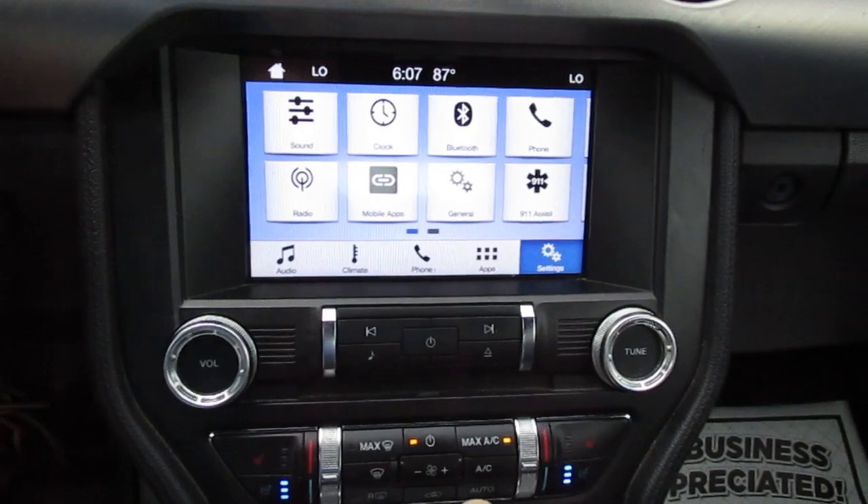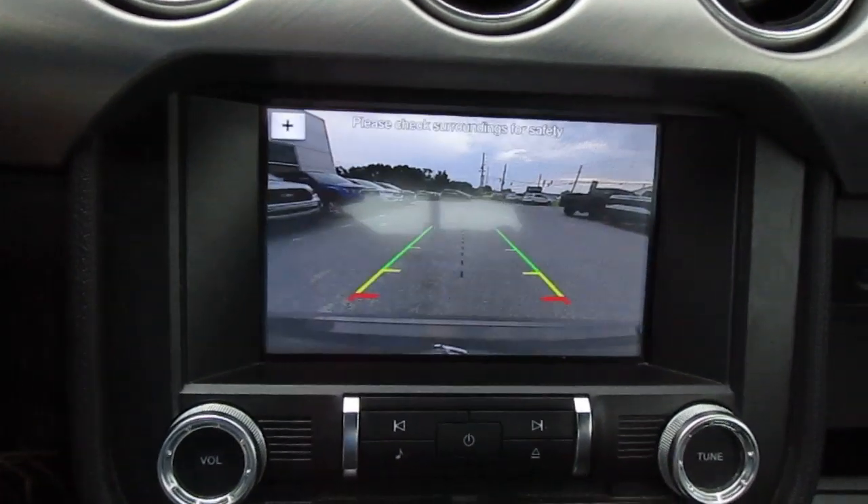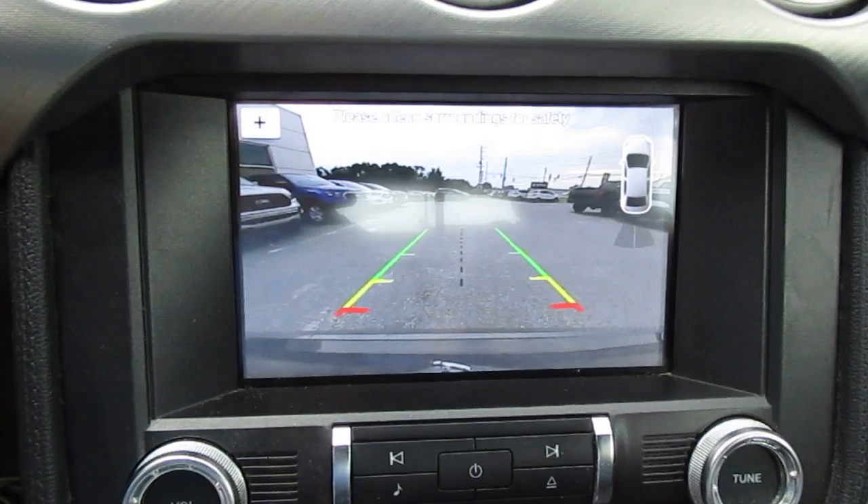There's a large center screen for all your vehicle apps and settings, which also doubles as your backup camera screen and your rear parking aid screen.